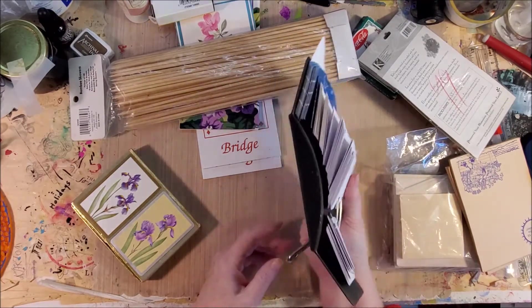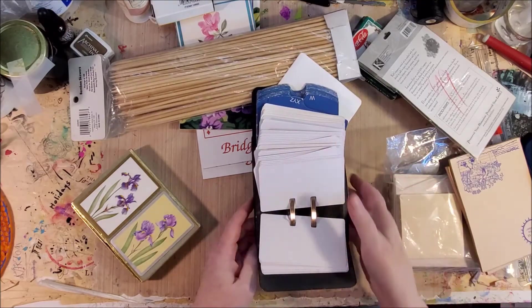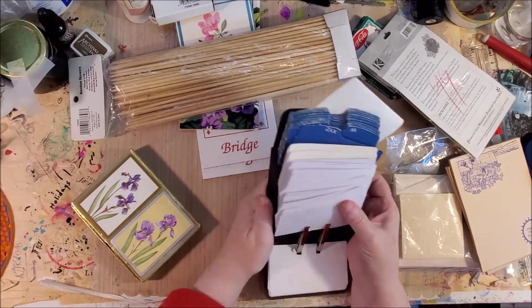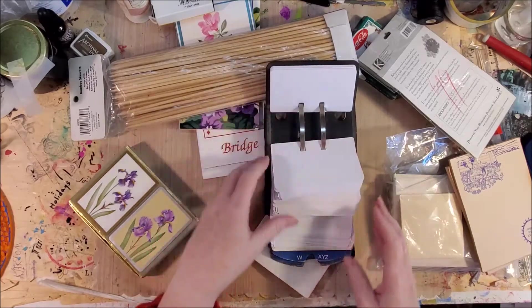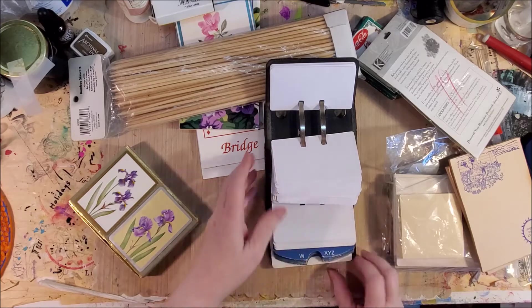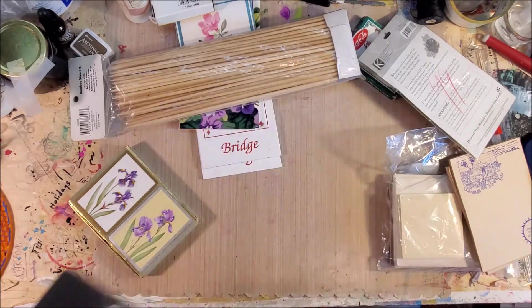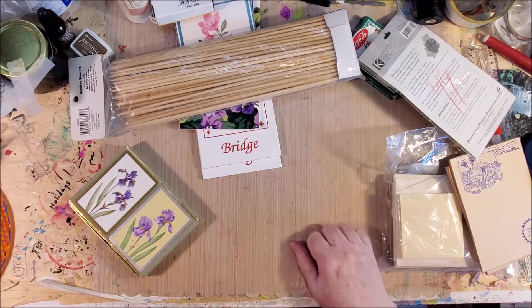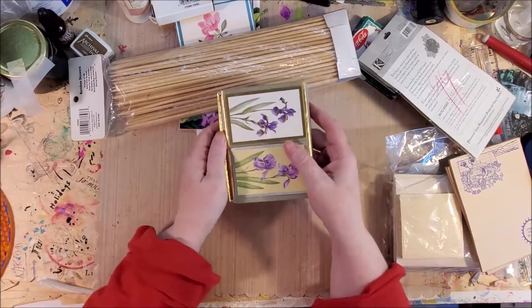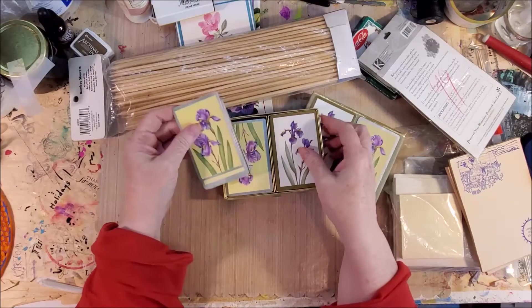It's also got a stand so that the Rolodex sits in a different position - you'd use it this way so it's a little higher away from you. I was tickled to find all of these, and this was one of the first things I found when I went in. I figured they were going to be way too pricey, but she did a good deal for me.